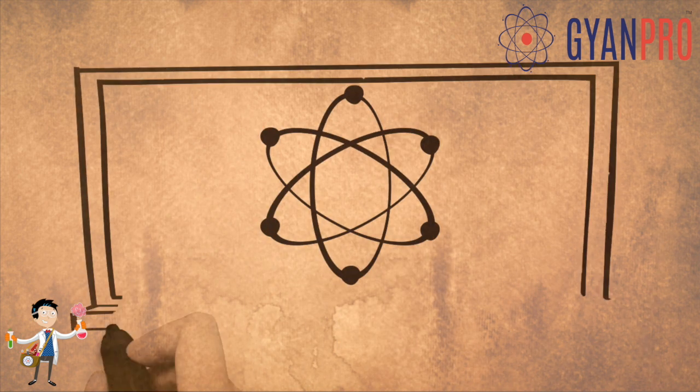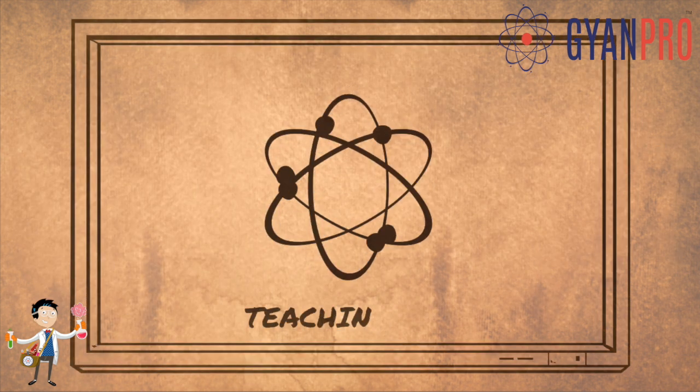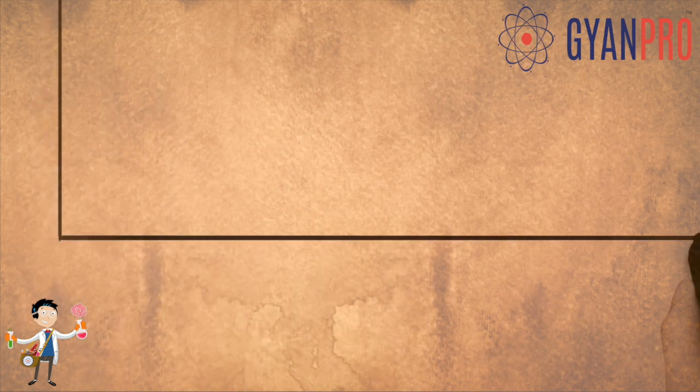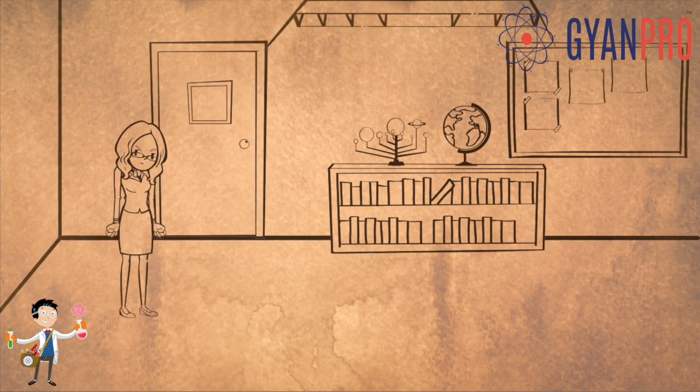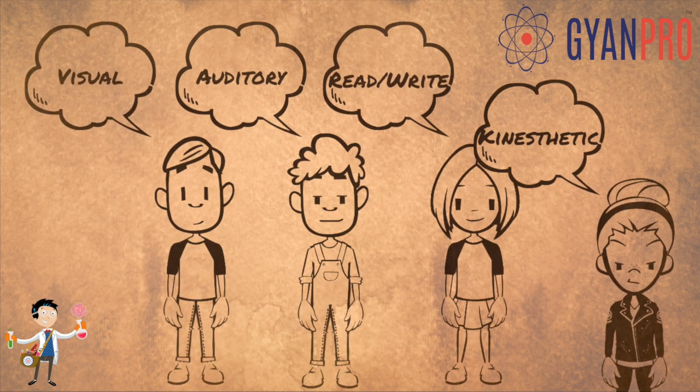Teaching methods for science have changed significantly over the years. From chalk and talk to animated videos, we have come a long way. But do they effectively engage all kinds of learners in the classroom? Unfortunately, no. Is there a better way to involve all these kinds of learners?